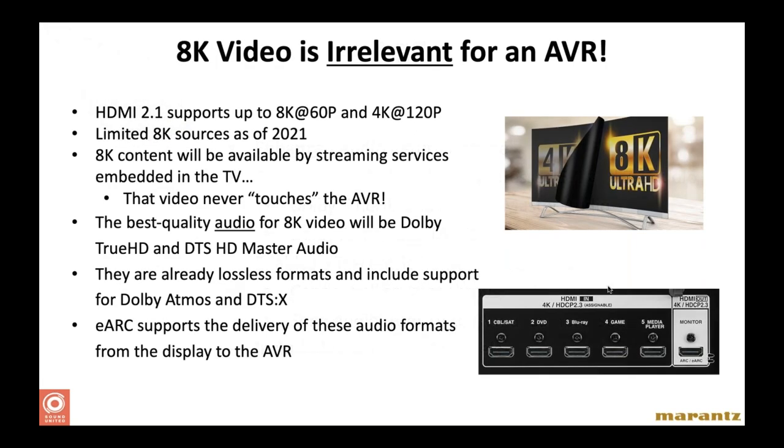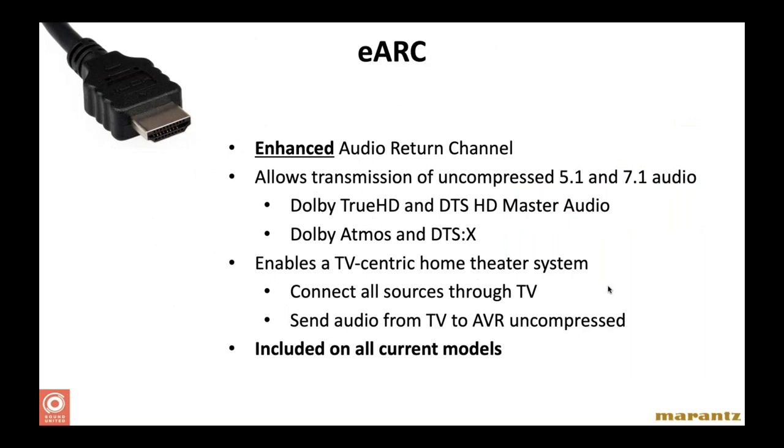Nick noted that eARC audio quality is top-notch, and another major reason people choose this option is for use with soundbars — less equipment means fewer points of failure and fewer cables. For soundbars, eARC was really a game changer, and the latest generation soundbars even have simulated 3D sound with height information. Soundbars have come a long way in the last few years. Nick's personal preference is still tower speakers which can't be beaten for audio quality, requiring more processing, but eARC offers great flexibility and each approach has its positives and negatives.